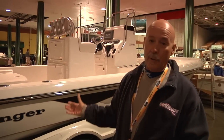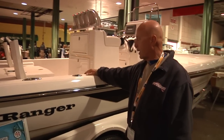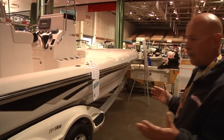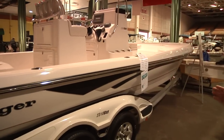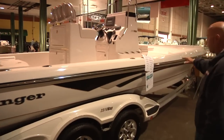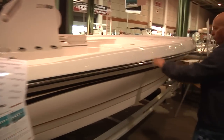On the new 2310 that we've got here at the show, this is a brand new boat for us, a brand new bay boat. If you look at the boat from the side, we've gotten away from our traditional design. If you walk more towards the bow of the boat from the midship here, you've got a lot more flare in the 2310.